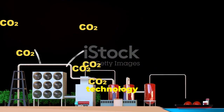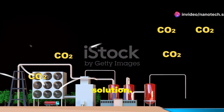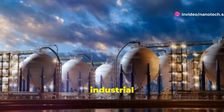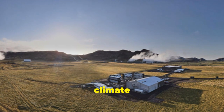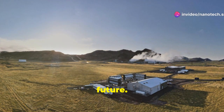This new DAC technology is not just a concept — it's a practical, scalable solution. Researchers are already looking at ways to integrate it into industrial emissions control and power generation. The implications are huge. As the world battles climate change, this breakthrough offers a beacon of hope and a path to a more sustainable future.